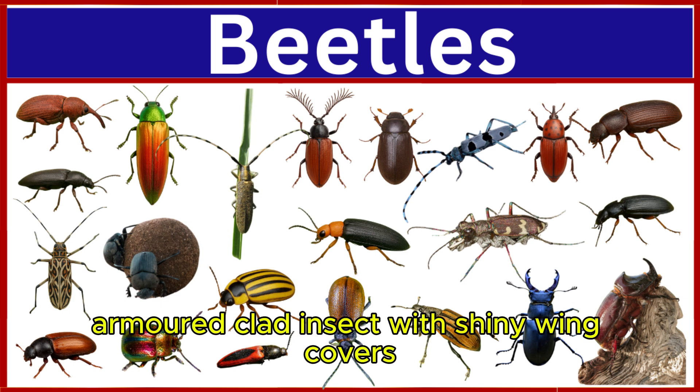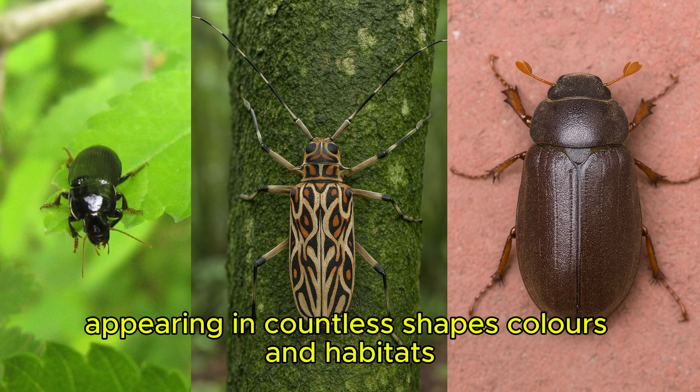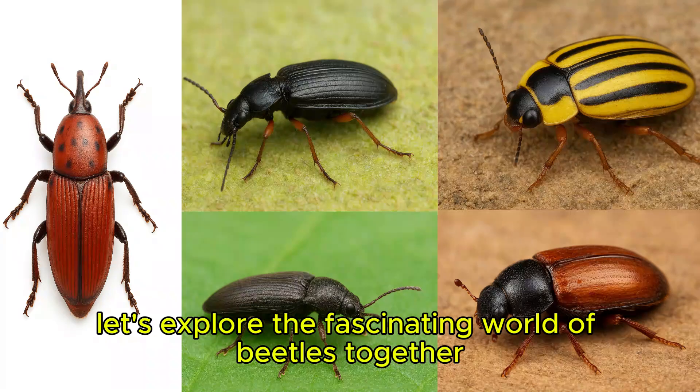A beetle is a small, armor-clad insect with shiny wing covers, appearing in countless shapes, colors, and habitats. Let's explore the fascinating world of beetles together.